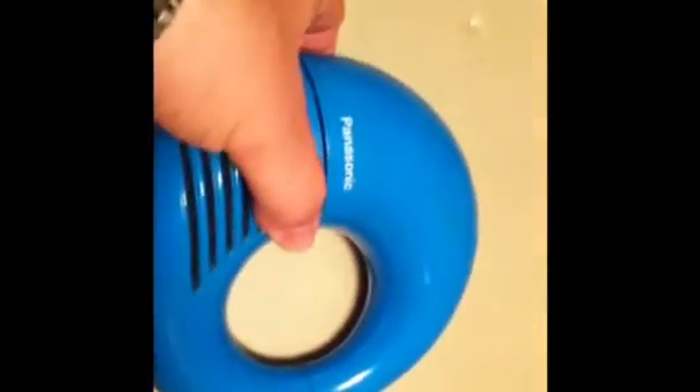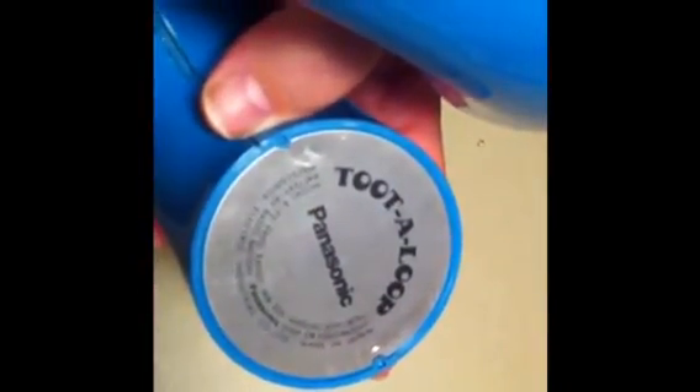What we have before us is the 1970s Panasonic AM radio, made in the 70s. It's what we call the Tudaloop by Panasonic. I've listed it on eBay and it's in very good condition. It comes with the battery and has the headphone jack in blue.